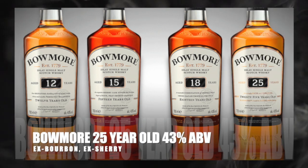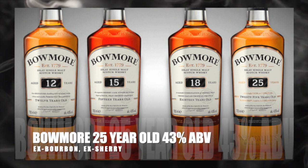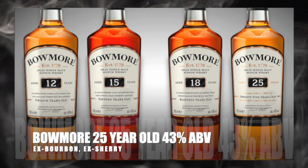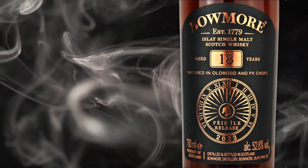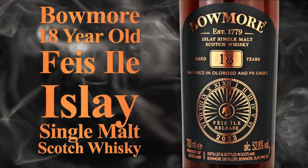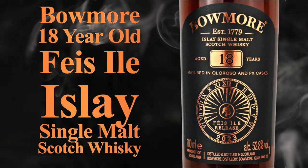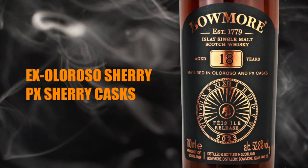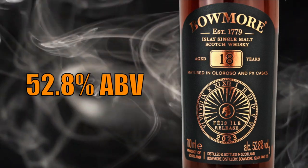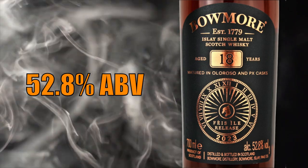The Bowmore 25-year-old Islay Single Malt Scotch Whisky, aged in ex-bourbon and ex-sherry casks, bottled at 43% ABV. Bowmore Distillery also has limited and rare edition releases, such as the Bowmore 18-year-old Feis Ile Islay Single Malt Scotch Whisky, aged for 18 years in ex-Oloroso and Pedro Jimenez casks, bottled at 52.8% ABV in a 70cl bottle.